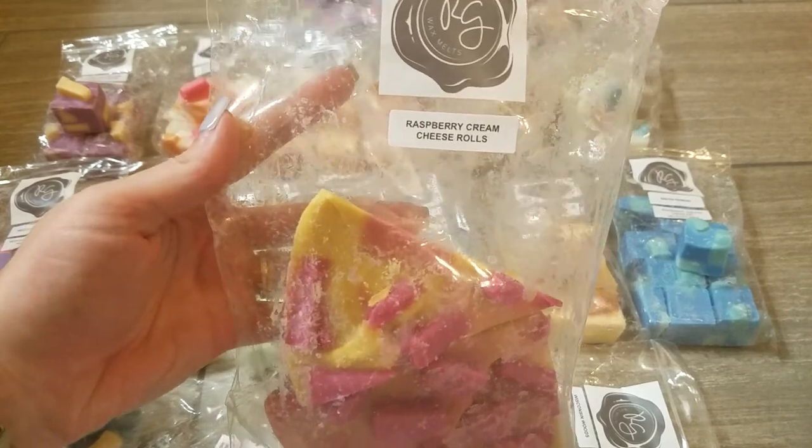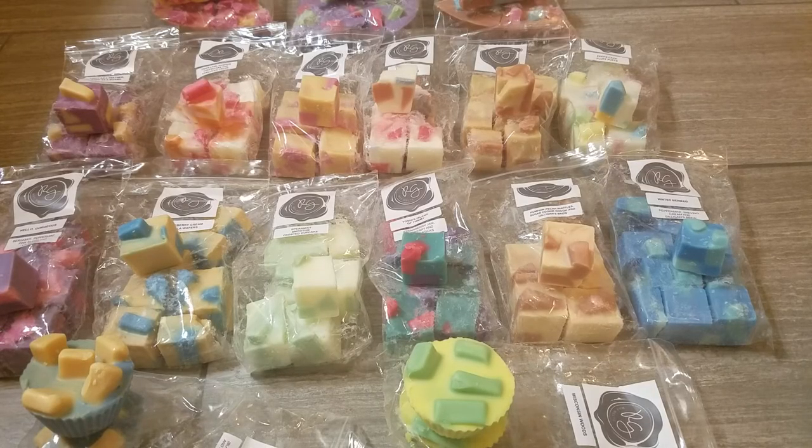That concludes my most recent Rose Girls haul. I hope that you enjoyed it — I'm so excited about all of these scents and so excited for fall. I am planning to do a little bit of damage at the pre-order she has going on right now. Thank you so much for watching, please feel free to comment down below, and I will see you soon in another video. Bye guys!